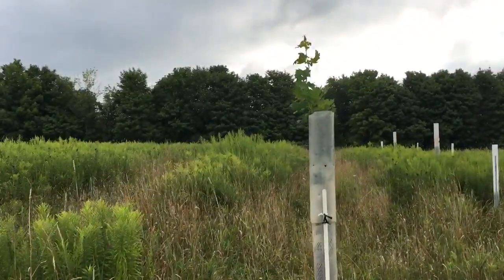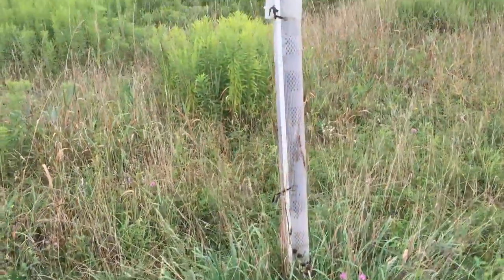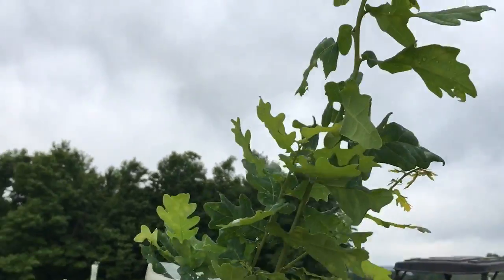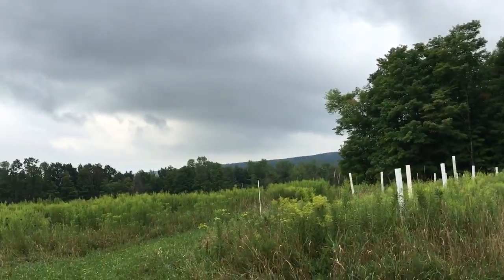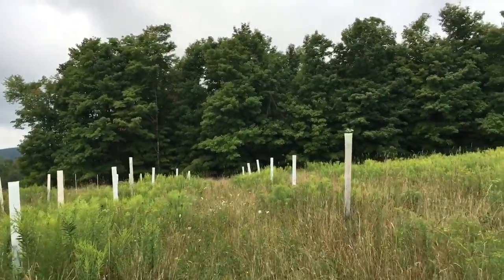This tree here is about seven and a half feet tall. It's got the extender if you've been watching my other videos. This thing is just two and a half years old, and while they don't all grow that tall that fast, they do mostly grow out of the tube.